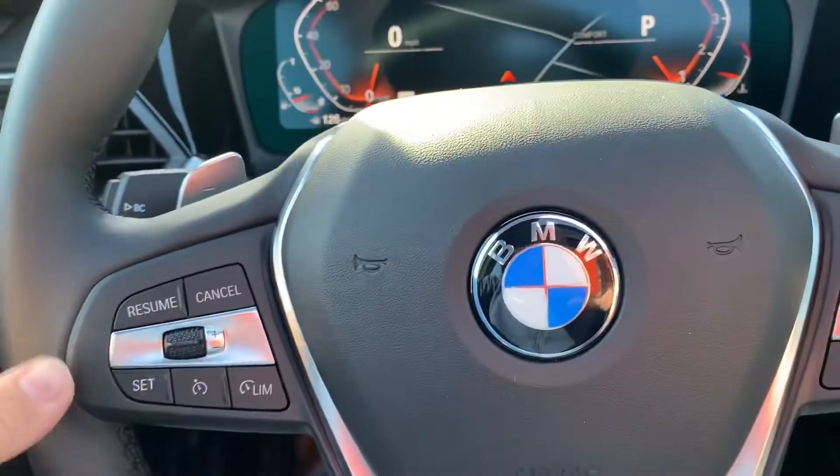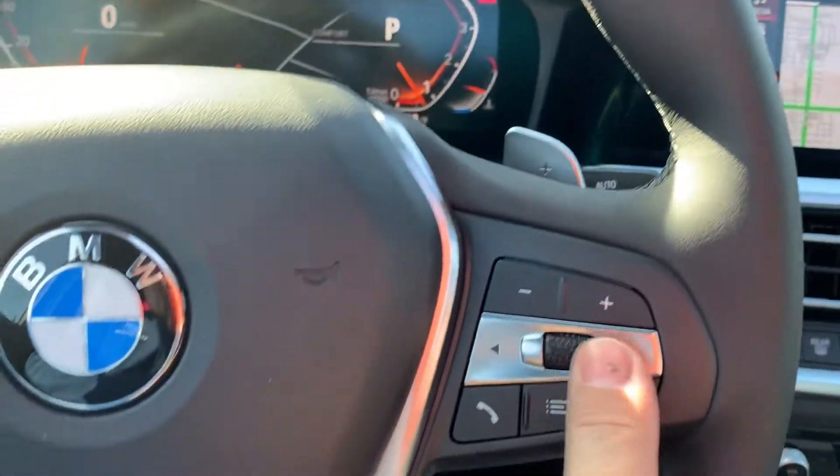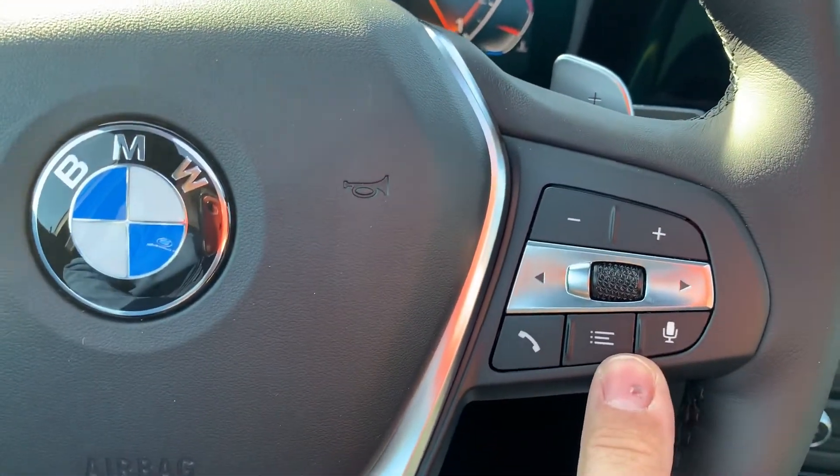Of course on the steering wheel you've got your cruise control, your radio controls, your Bluetooth, and your voice command button.